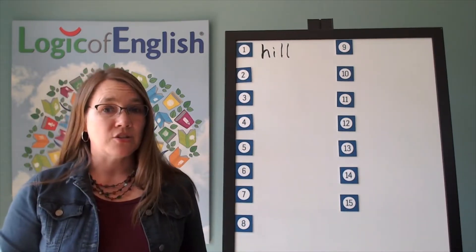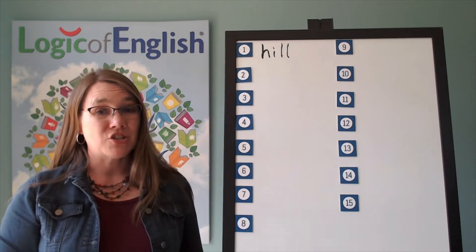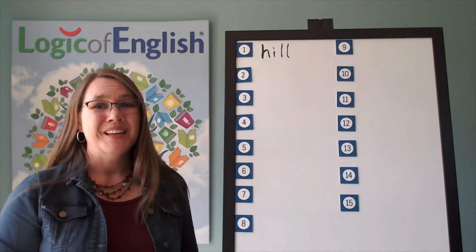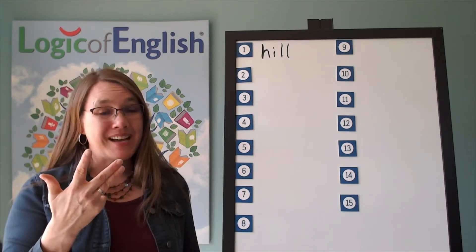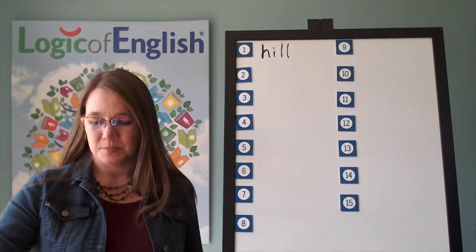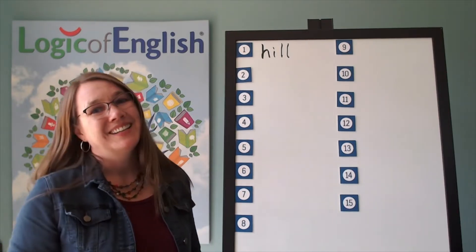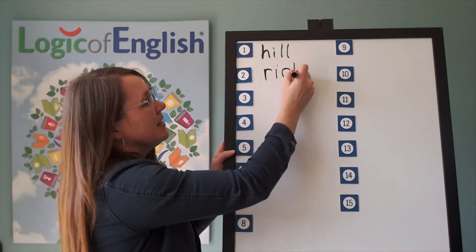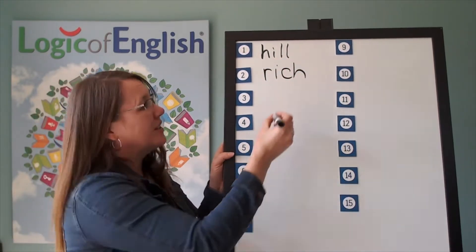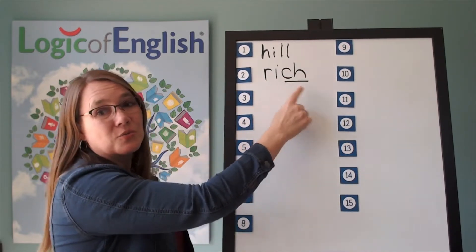The next word is rich. That cake tastes very rich. Let's sound it out: R-I-T-CH. Go ahead and write rich. Now help me to write it: R-I-T-CH. And how do we mark it? Underline the CH. R-I-T-CH. Rich.